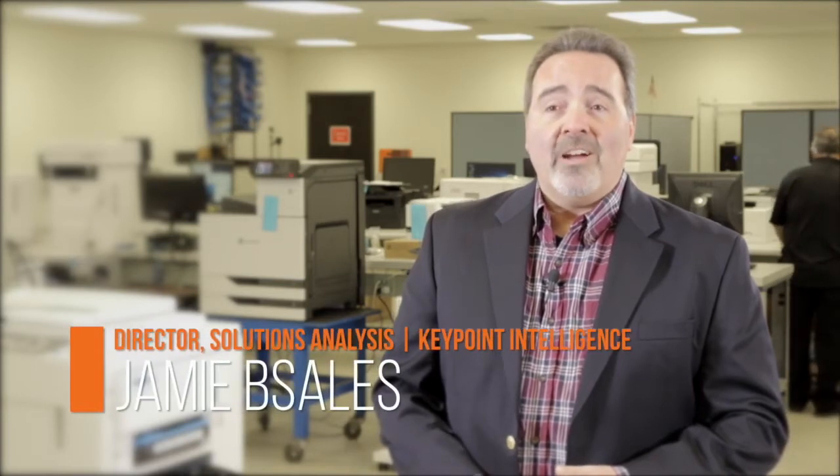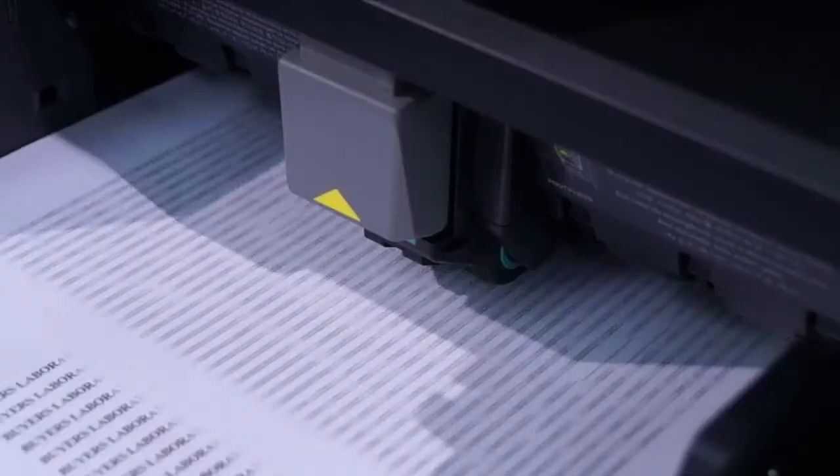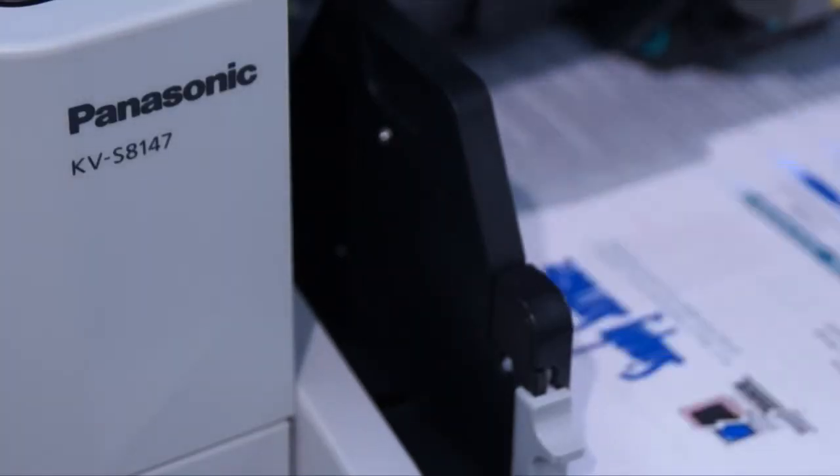Panasonic Corporation of North America commissioned Buyer's Lab to evaluate the performance of the Panasonic KVS8147 document scanner when subjected to our comprehensive extended reliability test. The goal? Run the machine to a count of 1 million scans — that's twice the volume we would typically run through a scanner in this class.